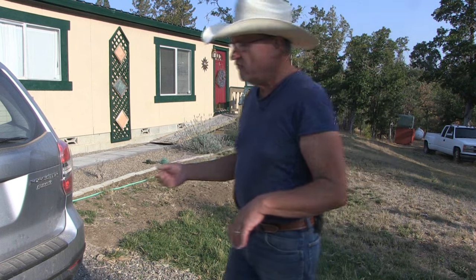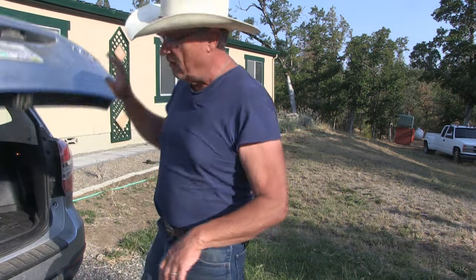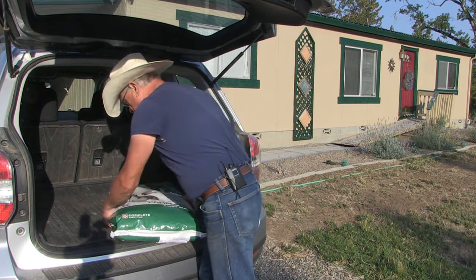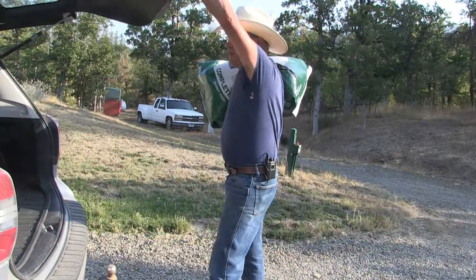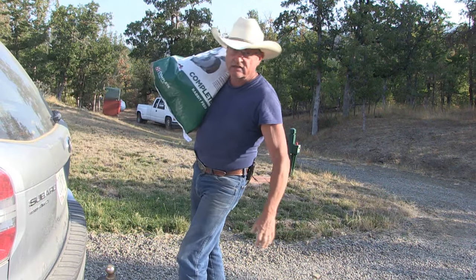I have to get some rabbit feed from the car — I ran out yesterday. Soon I'll stock up for the winter on feed and then I won't have to be doing these single-bag runs. Let's get this back to the rabbit house.